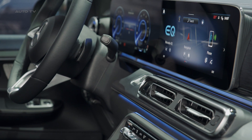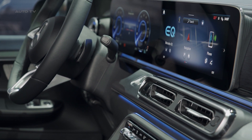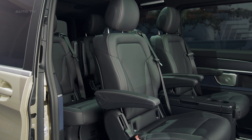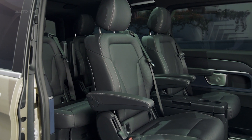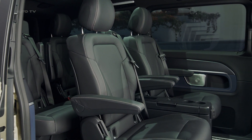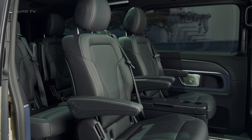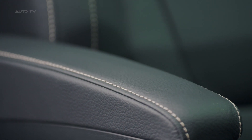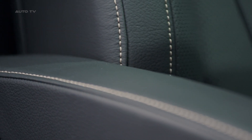The vehicles are equipped with the latest iteration of the MBUX infotainment system. It offers a host of features, including music streaming, energizing comfort control, and navigation with augmented reality. The system's intuitive interface allows for personalized suggestions for numerous infotainment, comfort, and vehicle functions. Additionally, customers can create and synchronize personal profiles with their Mercedes ME accounts, storing individual information such as last navigation destinations or favorite radio stations.